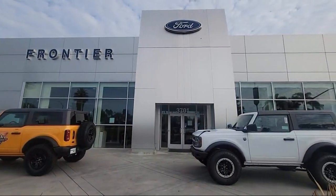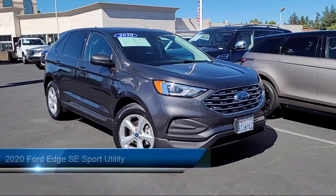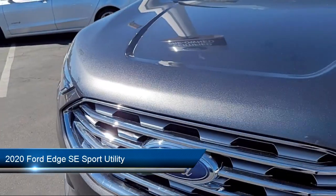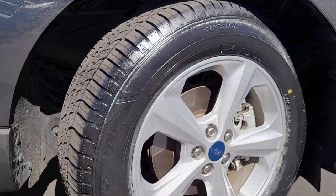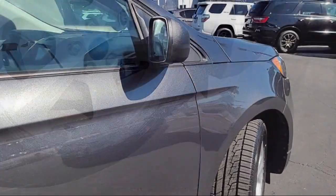Welcome to Frontier Ford, and here's a look at one of our great vehicles for sale. It comes equipped with FordPass Connect, Keyless Entry, Emergency Communication System, SYNC-3 911 Assist, Rain-Sensitive Windshield Wipers, Steering Wheel Controls, and Auto High Beam Headlamp Control.